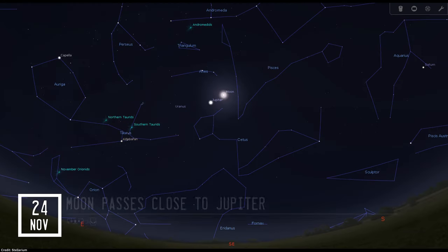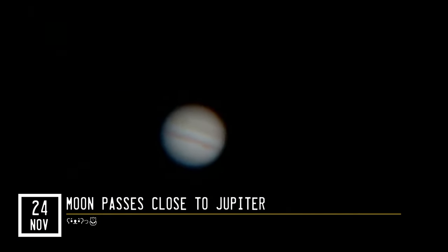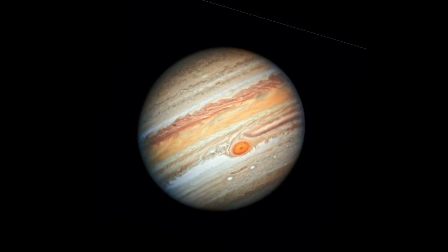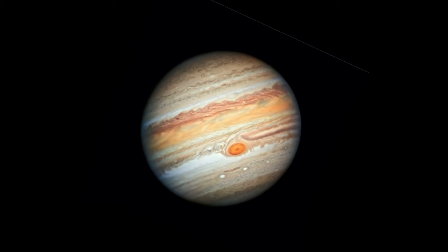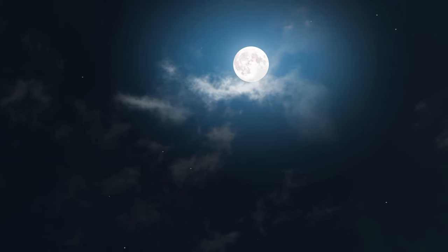Expect to see something like this through small telescopes. Four days later, the Moon will pass close to another gas giant in our solar system — Jupiter. Taking into account its current proximity to our planet, observing Jupiter and the Moon at the same time provides a great opportunity for planetary observation enthusiasts. The Moon will follow the largest planet in the solar system all night long, appearing early after sunset and setting soon before sunrise.